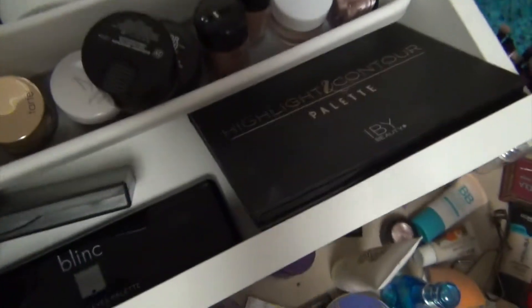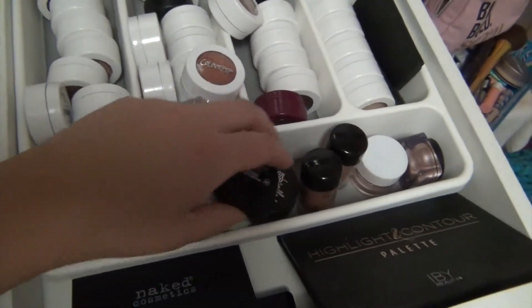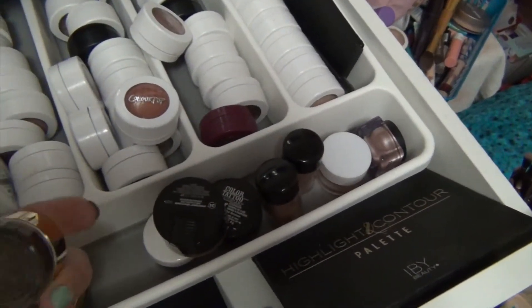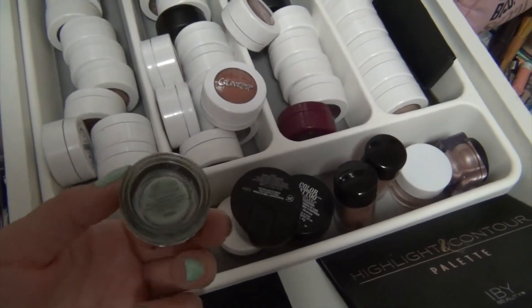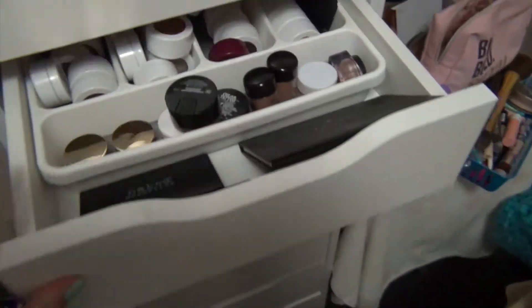Contour palettes, some small eyeshadow palettes, some single eyeshadow, some pigments, and these are actually liners I got from Tarte - one in the color and one in a brown. I haven't tried those ones out yet.